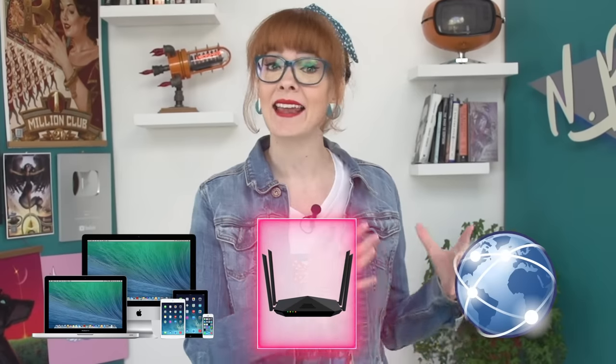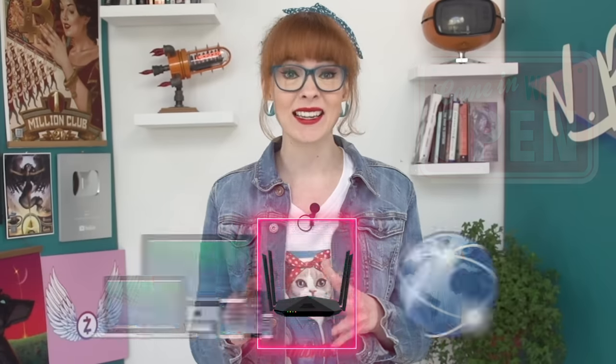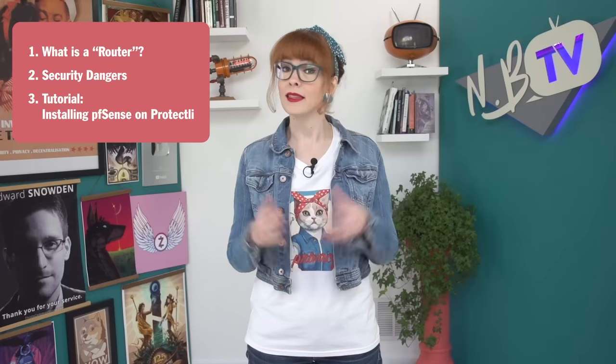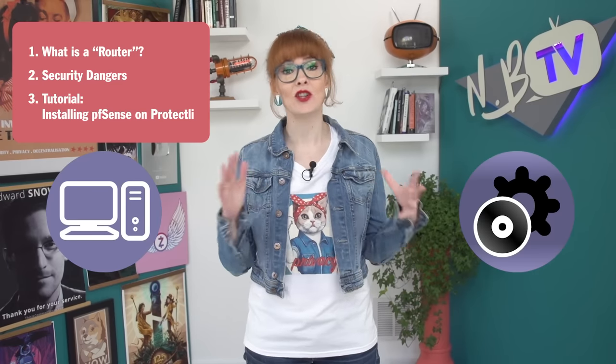The router is the gateway between your devices and the internet at large. If it's compromised, it's like leaving the front door to your home network wide open, allowing malicious actors to enter. If you don't pay attention to your router, it can create a serious hole in your security and privacy. So we're putting together a series of videos about home networks and how to make them safer. This first video is about how to give your hardware and software a major overhaul.